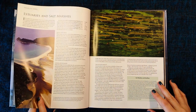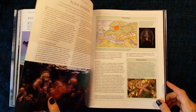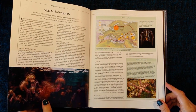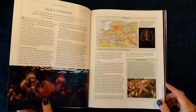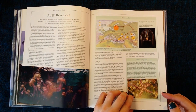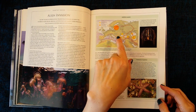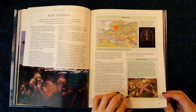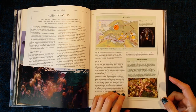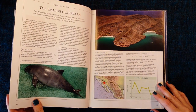Estuaries and salt marshes. Alien invasion — I don't think it literally means from outer space! Jellyfish invasion — I've seen a lot of jellyfish in our area. Tasmanian superstar. The smallest set of keen.